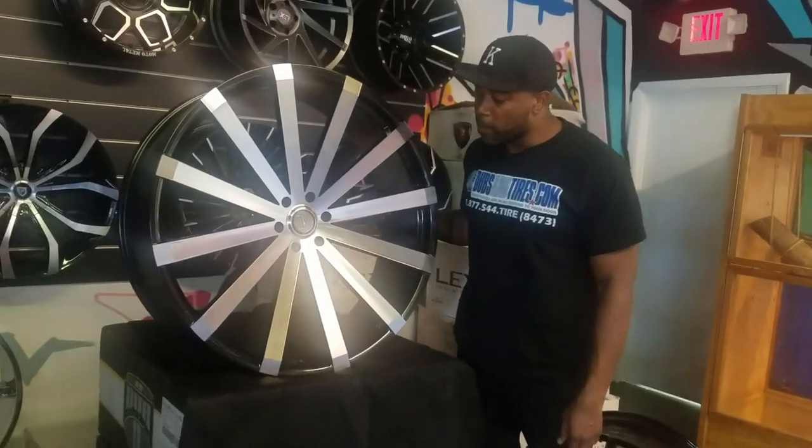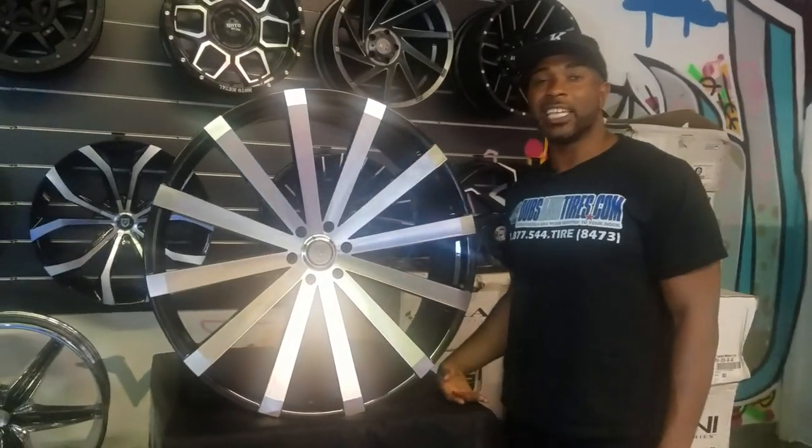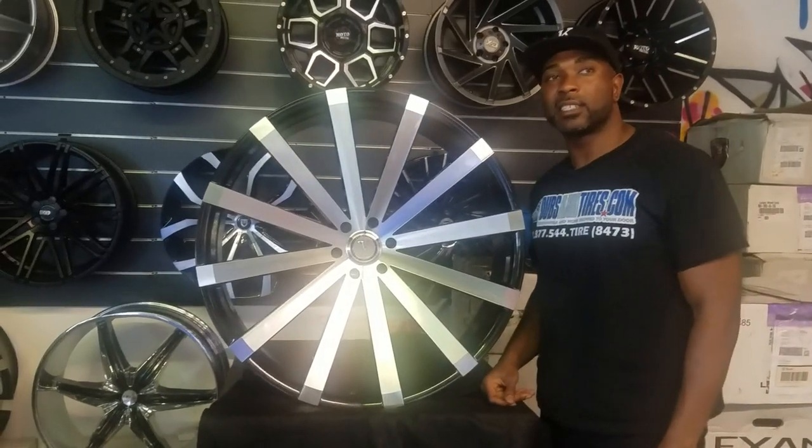Great looking wheel, very popular. You can find these wheels online at dovesandtires.com or call us at 877-544-8473. This is your boy KB from Doves and Tires TV.